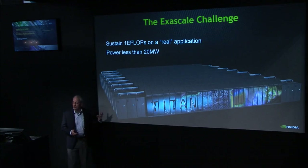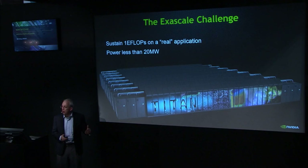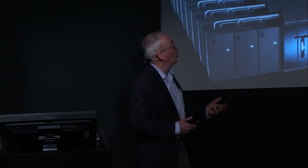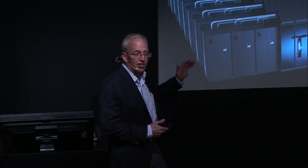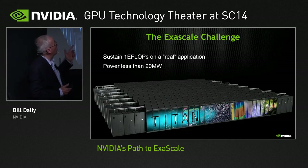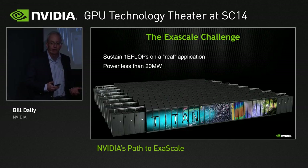The race to exascale — there's nothing particularly special about an exaflop, but it's kind of a placeholder for us, a target for getting to the next quantitative level of computing performance. The goal is to have an exaflop of performance on real applications, not just an exaflop on some arbitrary benchmark like HPC LINPACK or anything else, but an exaflop on real applications within a power envelope of 20 megawatts.